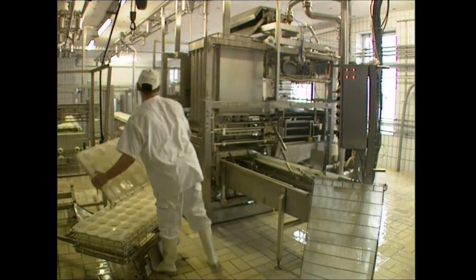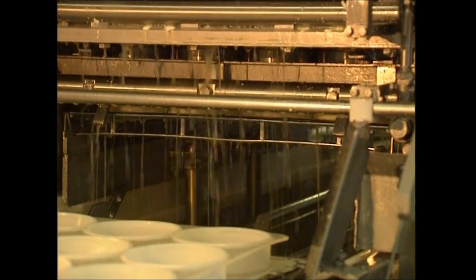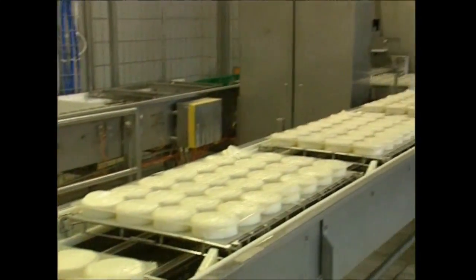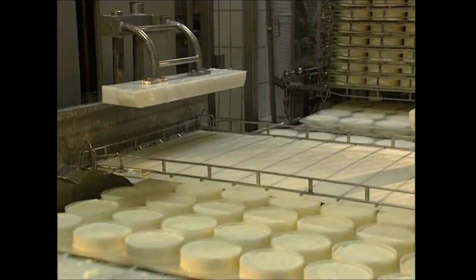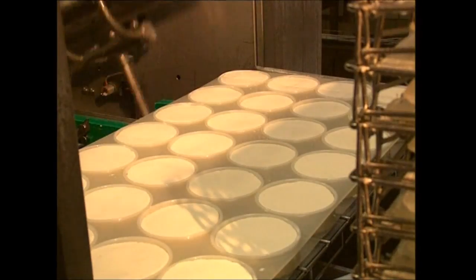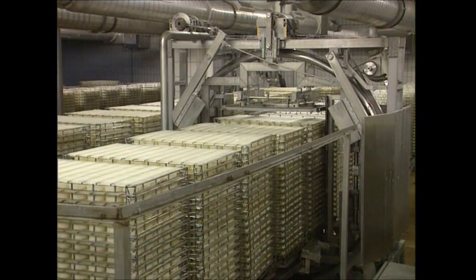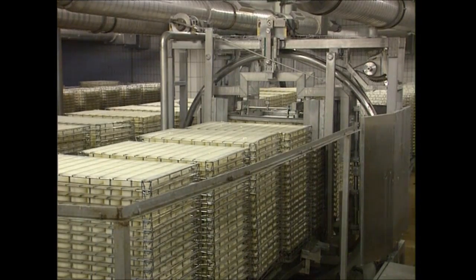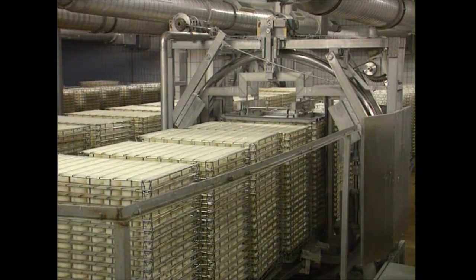The cubes are then firmly pressed into round pots, and for the first time it starts to look like cheese. Each pot is flipped several times — this removes any remaining whey and compresses the cubes further. Stacked on trays, the pots are turned several more times before they join 200,000 other pots for a 10-hour rest.